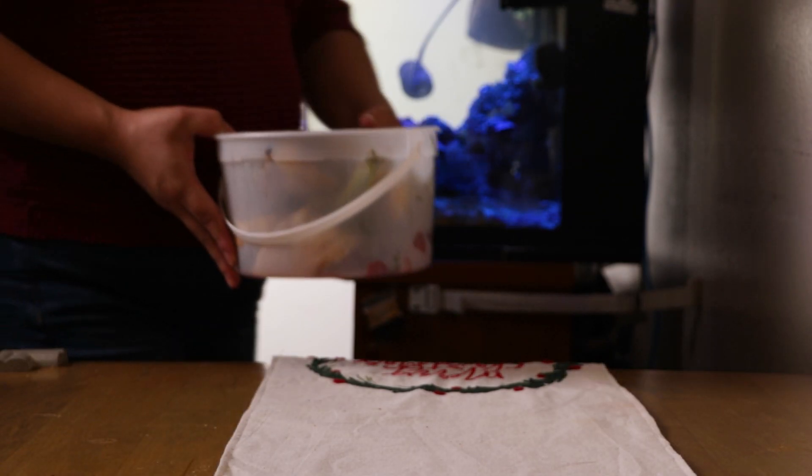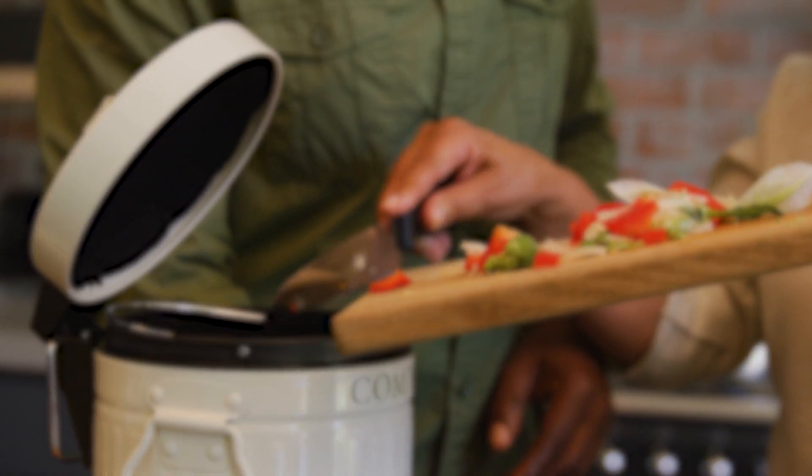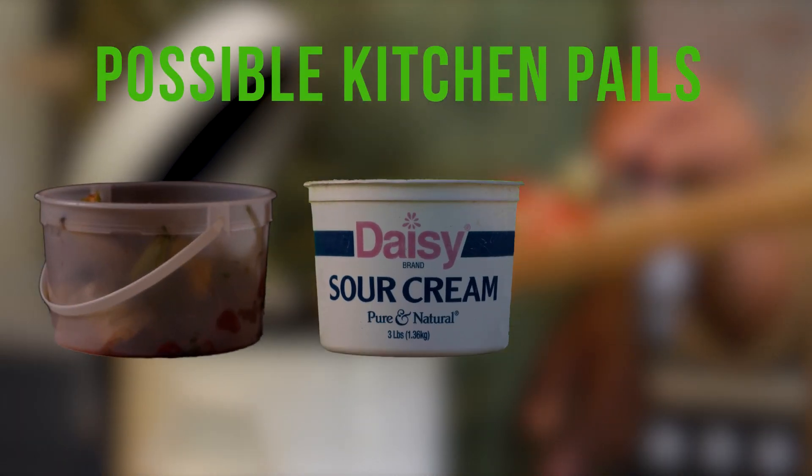Let me show you how I separate food scraps at my apartment. To get started, it's convenient to have a kitchen pail handy. This can be any repurposed container like an ice cream tub, yogurt container, or something similar.